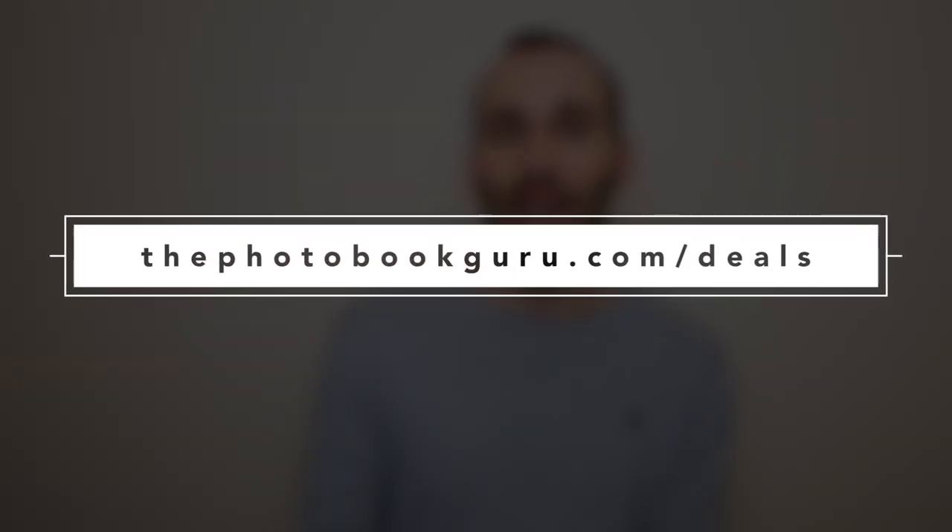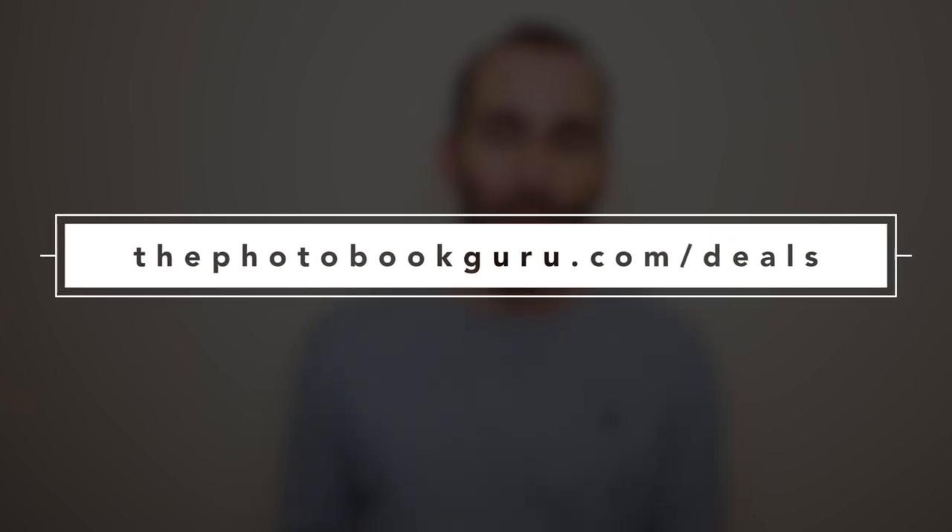Delivery was not included in any of these prices, as it depends on where you live, how many books you order, and how fast you want them. If you want to find the latest voucher codes for Mixbook, Shutterfly, Blurb, etc., go to the deals section of my blog at thephotobookgroup.com/deals. If you have any questions about this list or any of the books, leave them in the comments section. And if you think I missed something that should be on the list, add it in the comments so others can see it too. Thank you very much for watching, and as always, subscribe for more.